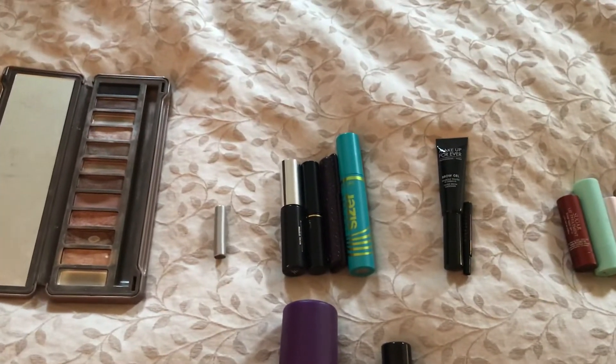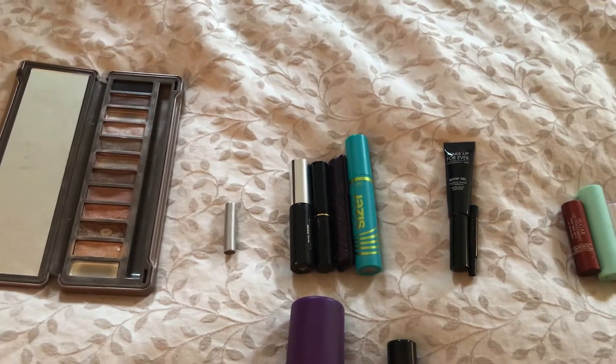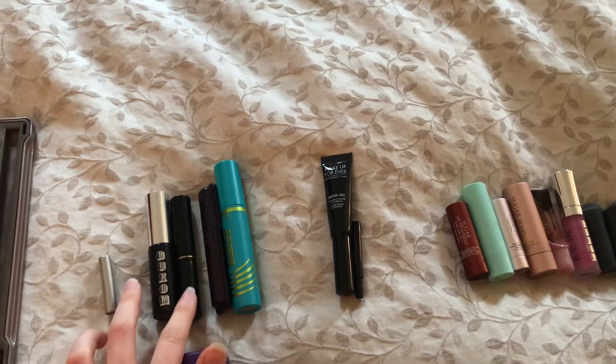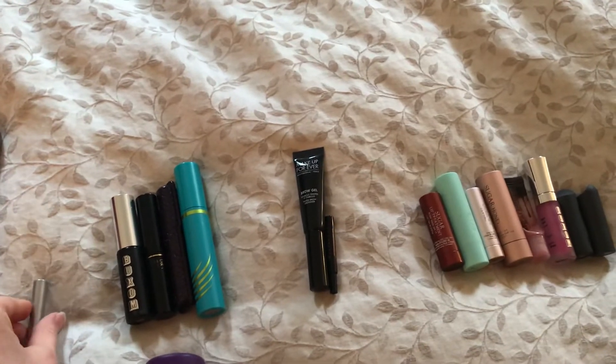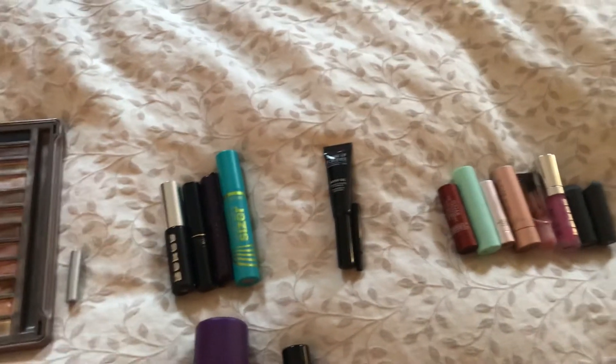Next category is mascaras. I used up four mascaras this year. Three are deluxe sizes — one from Buxom, one from Lancôme, and one from Tarte. And then I have one full size which is from CoverGirl, the Super Sizer mascara. So four mascaras.